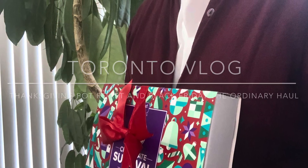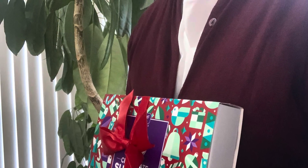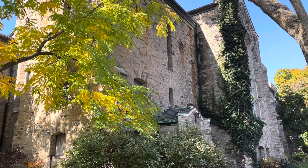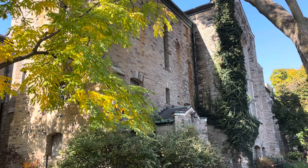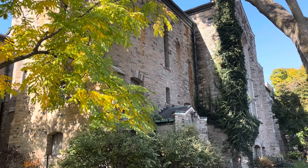Hello friends and welcome back to my channel. Keep watching as I'm going to show you what I made for Thanksgiving as well as some of my Black Friday hauls.